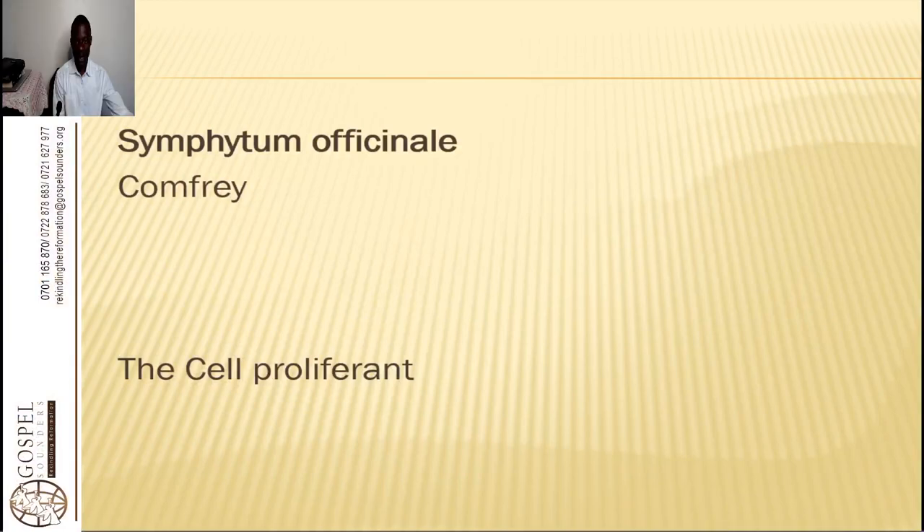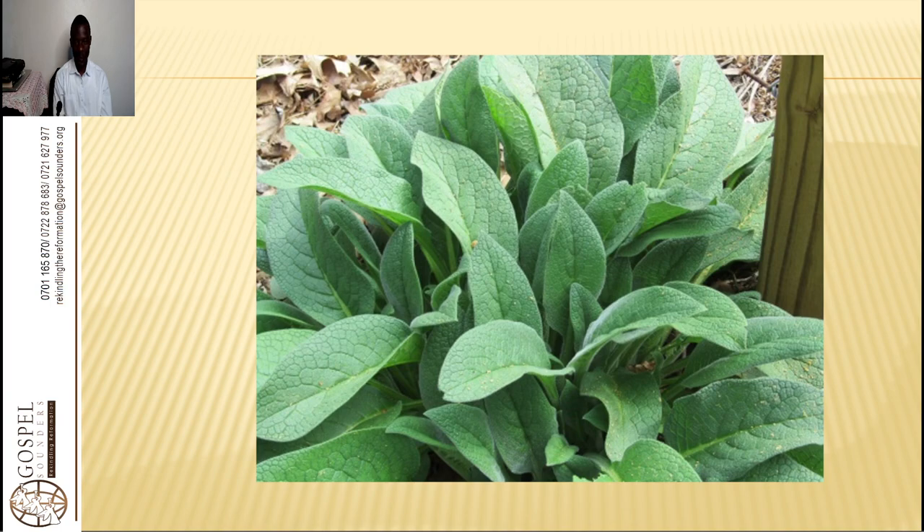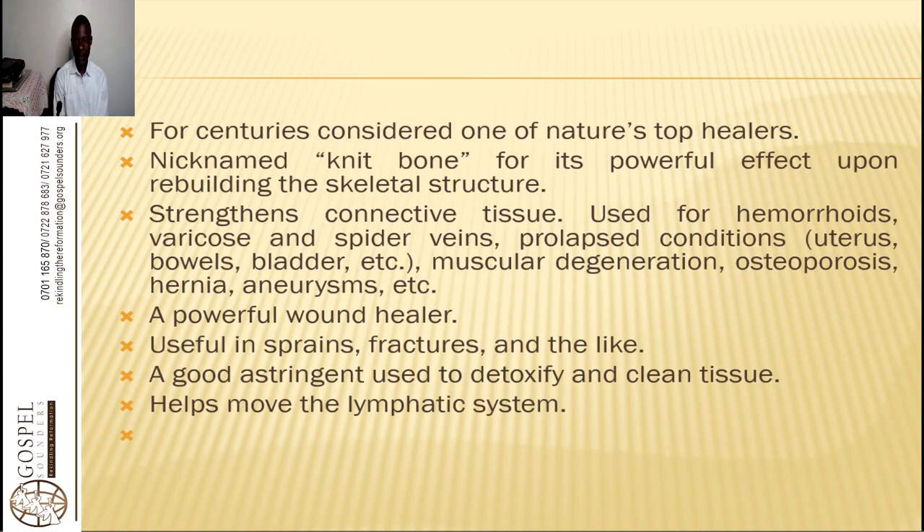The herbs help to strengthen the system so it can fight for itself. So welcome today to where we are going to look at this beautiful remedy — comfrey. The botanical name is Symphytum officinale. It is a cell proliferant, meaning that it makes the cells grow and proliferate very fast. This plant grows everywhere and very rapidly. It has been used for centuries to knit the bones, and so it is named the bone knitter for its powerful effects upon rebuilding the skeletal structure.